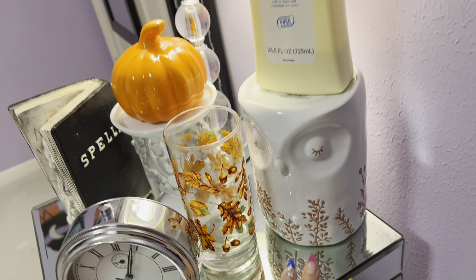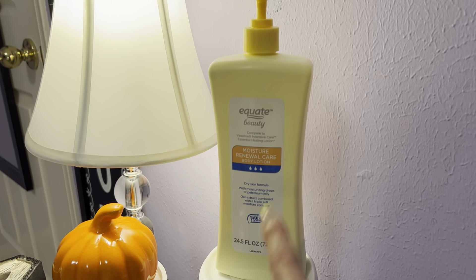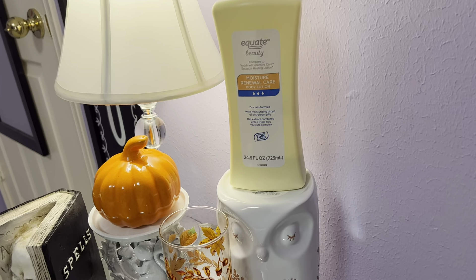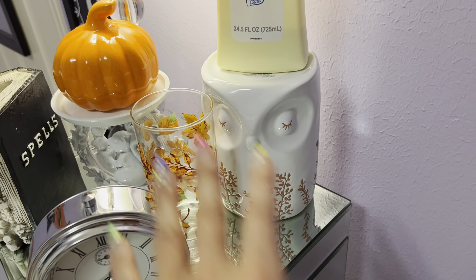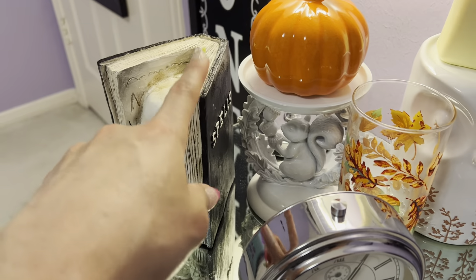So the owl candle holder — I don't do candles because of my allergies, but I just put my lotion on it. This is the lotion I use; people always ask me — Equate Beauty, it's fragrance-free, it's amazing. I can only do soaps right now, not scented lotions. And the glass is from Dollar Tree — I get asked that a lot.